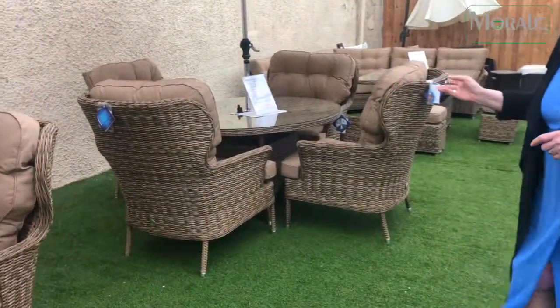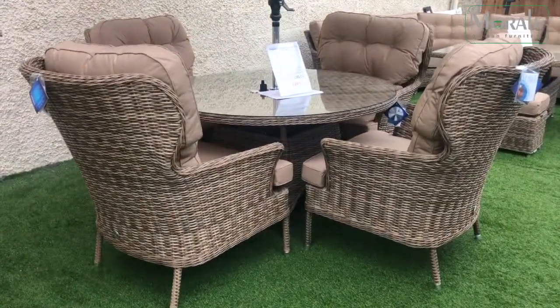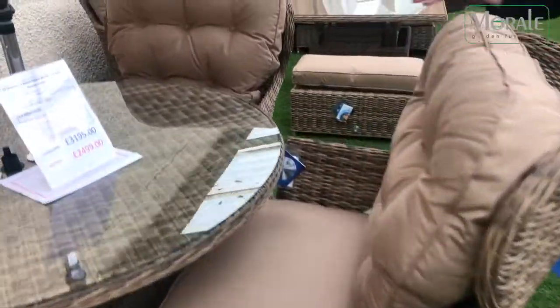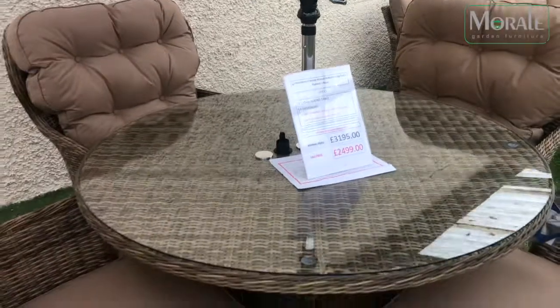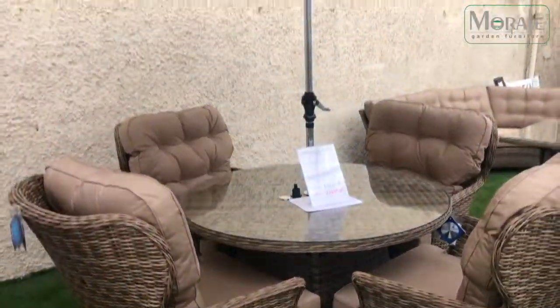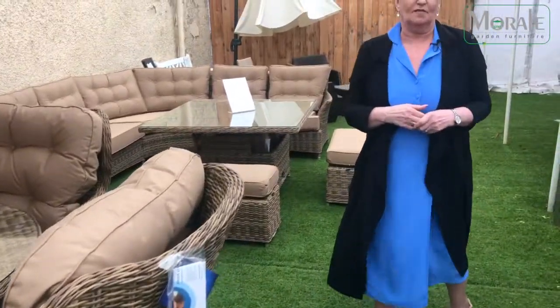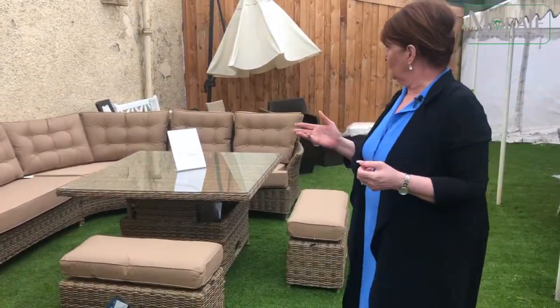The next set we have here is a four-seater. You've got a 135cm round table, your four armchairs, a free parasol, and a free set cover with this as well. Pop down to the store and have a look, have a seat — they're very, very comfortable.